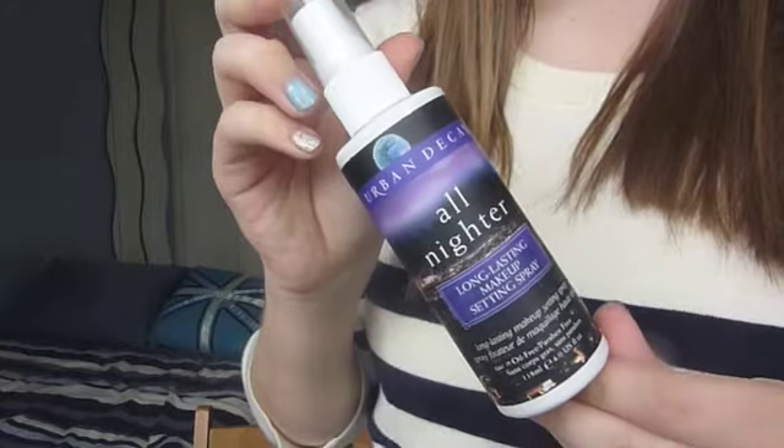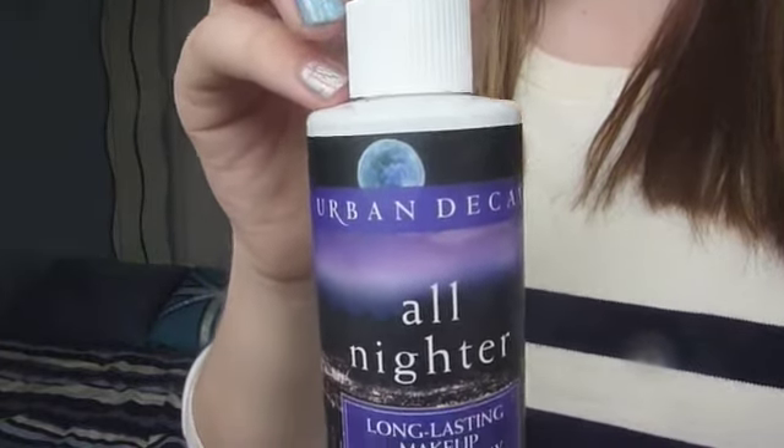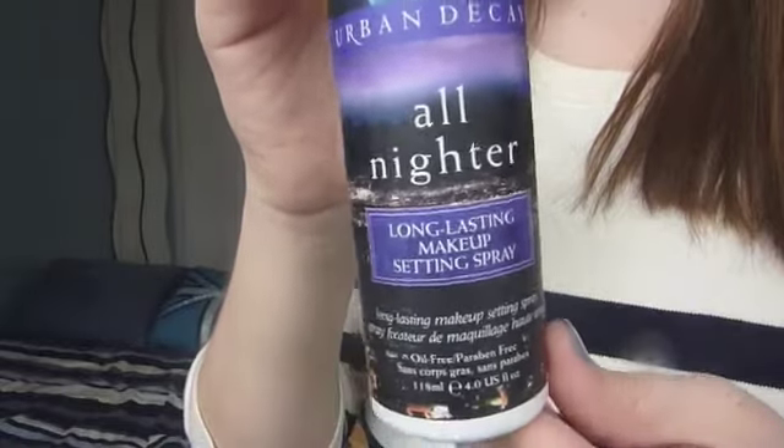To set my makeup, I've been using the Urban Decay All Nighter Setting Spray. I bought this especially for my prom, which is coming up in about two weeks, which is crazy. But it really does hold everything in place all day. When I wear concealer around my nose — because I get quite red around there — I used to come home and wonder where all my makeup had gone. But since I got this it really does help. You get 118ml and this was £19, and I got it from Debenhams.